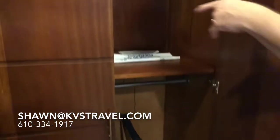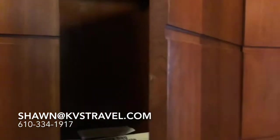Entry level, we have plenty — tons of closet space. You're not going to be without space. The safe is in there. Robes, slippers, ironing board, iron.